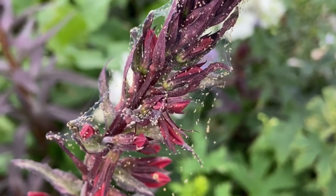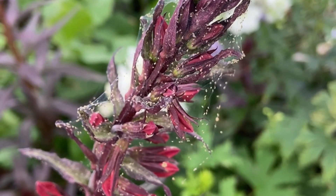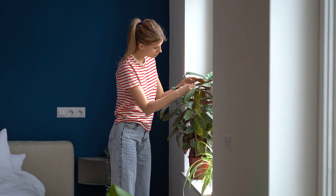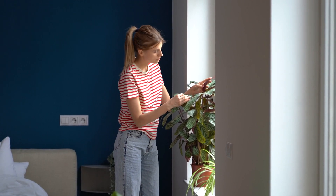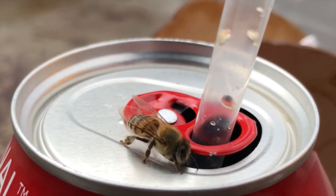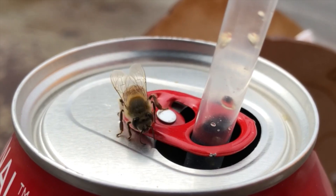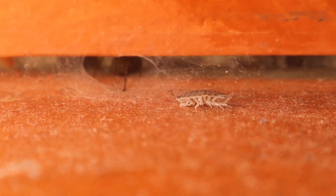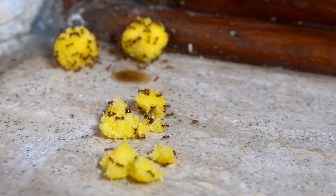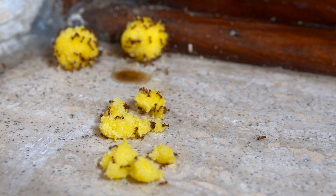Similarly, spider mites are tiny arachnids that feed on plant sap, often creating fine, silky webs on the underside of leaves. These pests can cause extensive damage, characterized by yellowing leaves, reduced photosynthesis, and overall plant stress. When spider mites ingest baking soda, the production of carbon dioxide within their systems leads to a collapse of their internal pH balance. This disturbance interferes with their metabolic processes, ultimately causing their death. The gas buildup is particularly effective against these small pests, which are already vulnerable due to their size and the delicate nature of their physiology.